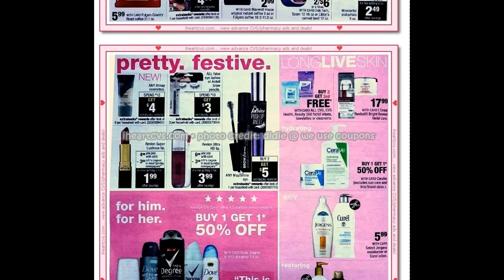There's a buy two get the third free on CVS or Beauty 360 facial wipes — those are also on that flyer. I sure wish we had some Revlon coupons to match up with all the Revlon deals we've had lately. Maybelline has the buy two get five dollar ExtraBucks again.